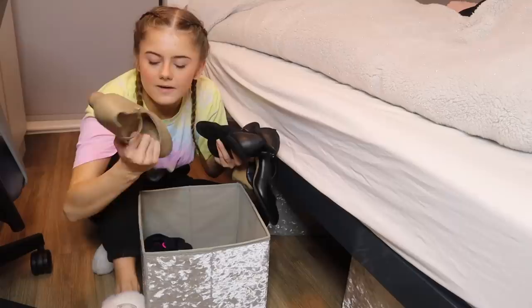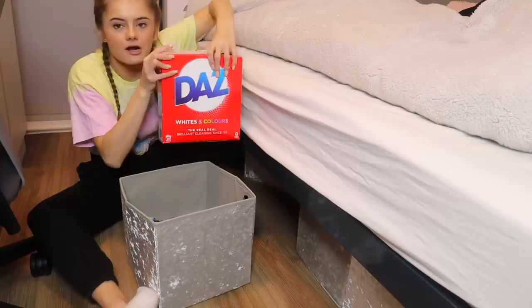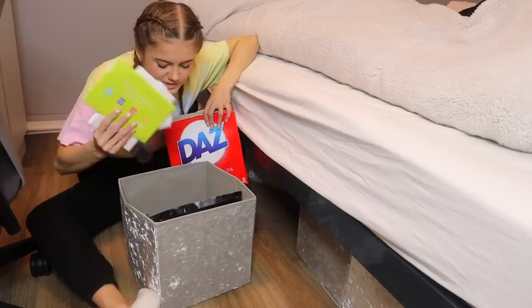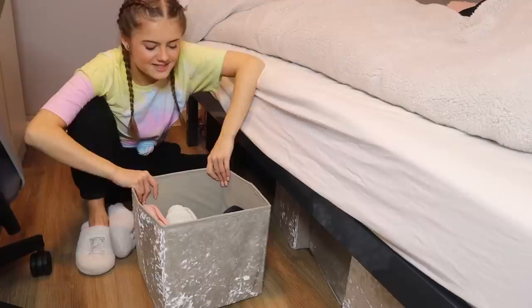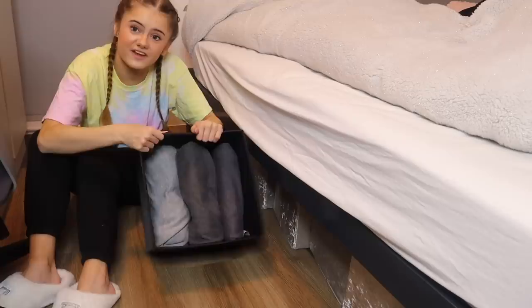I've even got a gymnastics leotard in there, just in case. Then in this one I've got random bits and bobs - not clothes - like clothes wash powder and really random things: spare photos, spare fairy lights, the whole shebang. This one has joggers in it - I've got one pair in the wash and I'm wearing one pair. Finally, the last one is hoodies - some are in the wash so I've only got three but they fit kind of nicely. There's also a little gap at the end of my bed with two suitcases.